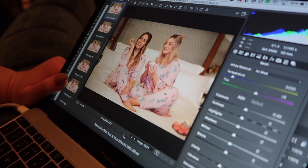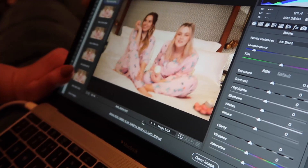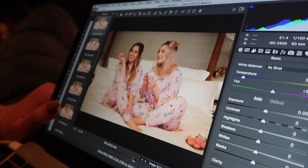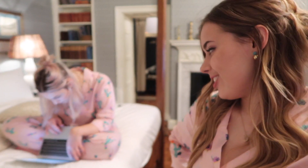The behind the scenes of a Hello October photo shoot — we're currently going through, vetoing, and saying yes to our favourites. And I think now we're going to order some room service. We're looking forward to mac and cheese. It's basically what we have every time we come here.